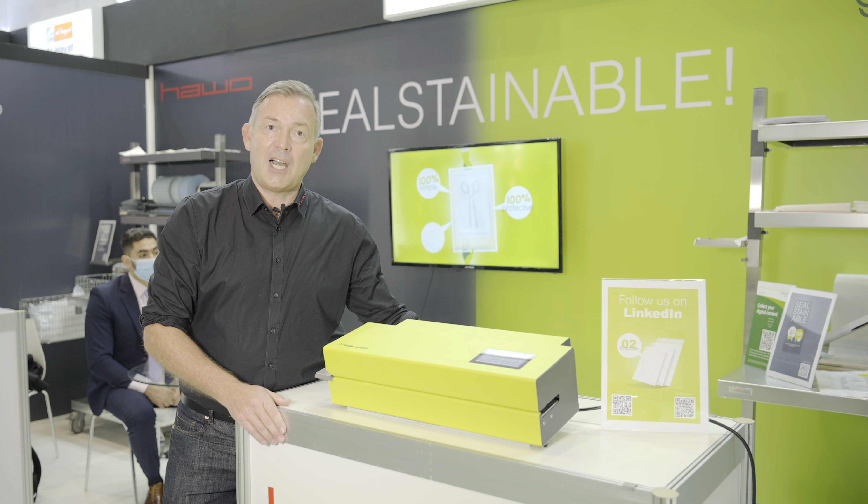Nanopuck is our flagship. It reflects the HAVO seal-stainable technology.